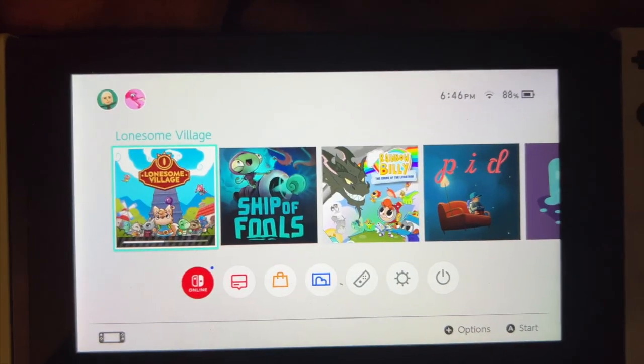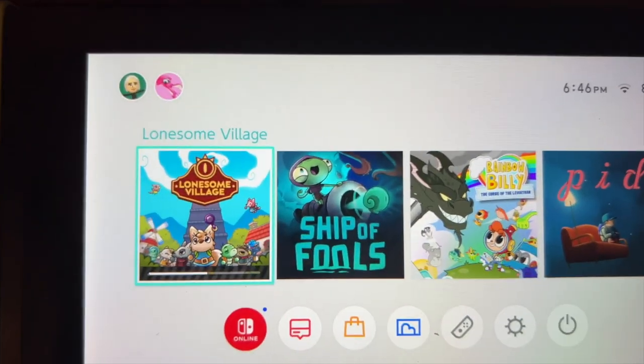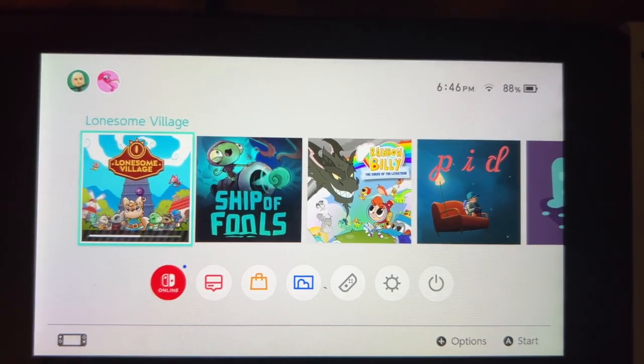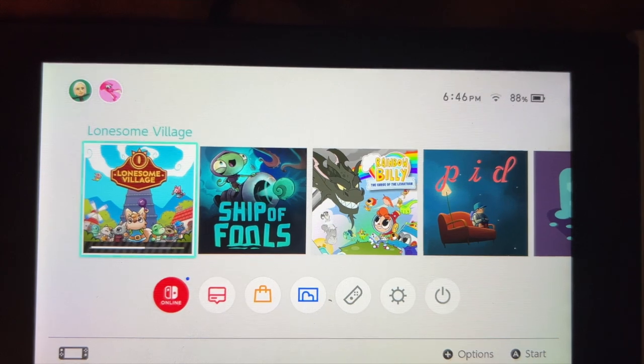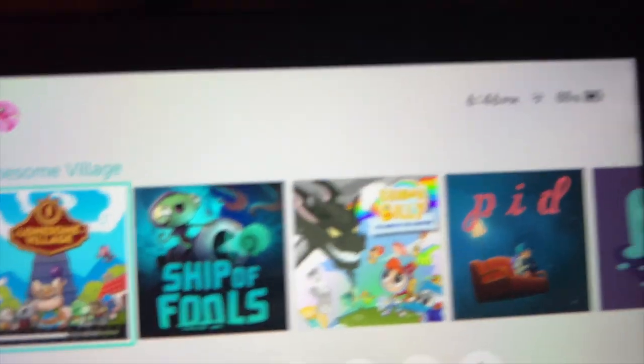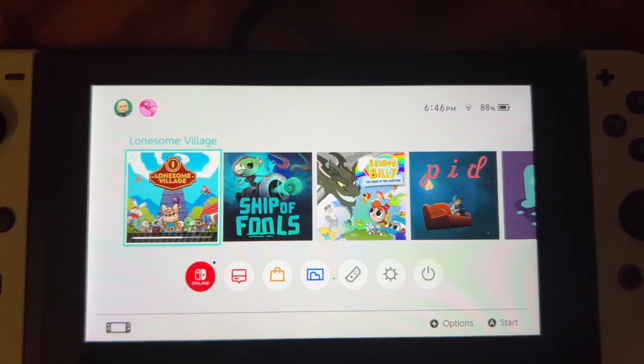These are the four games I got that were on sale for Black Friday: Lonesome Village, Ship of Fools, Rainbow Billy, and PID. They're all kind of cozy action-adventure games. I think I'm going to play Lonesome Village first. PID is like a puzzle game — I don't really know what it's about but it was $1.99, so I'm sure it's going to be terrible.